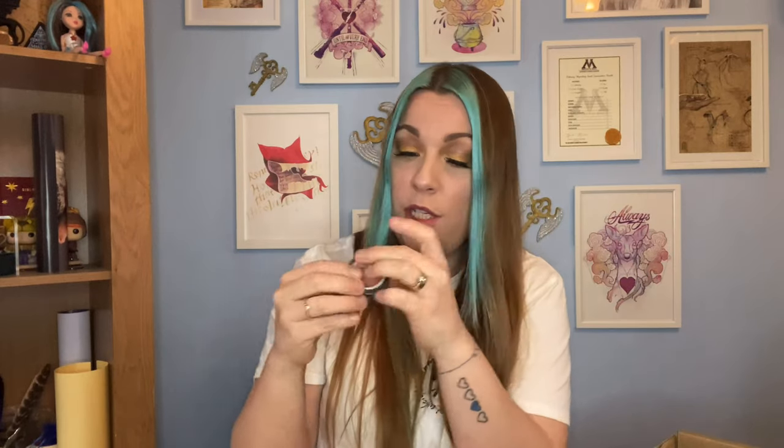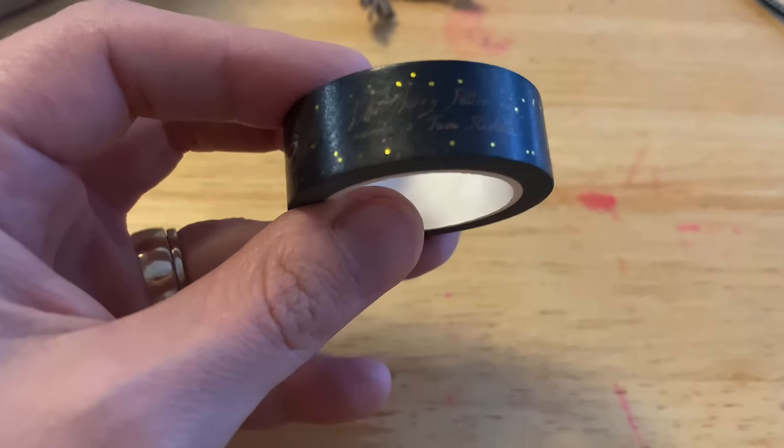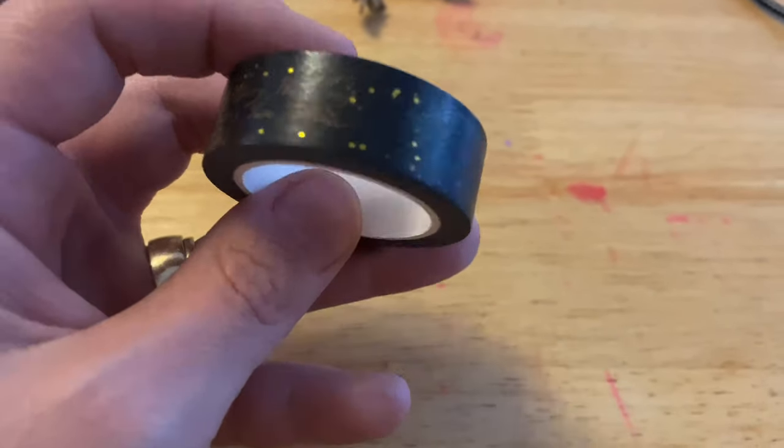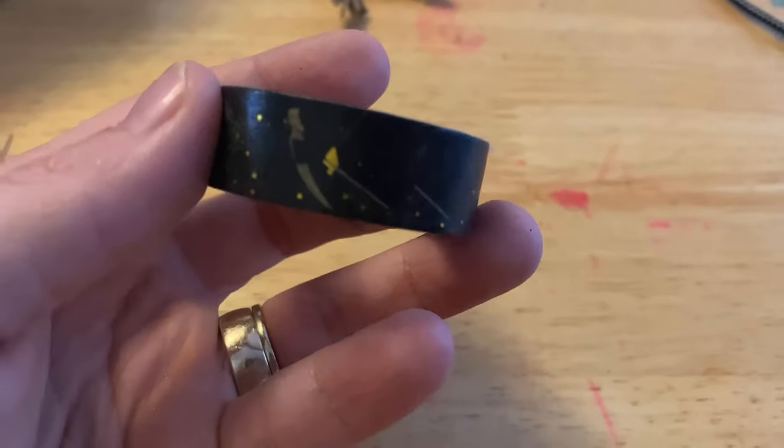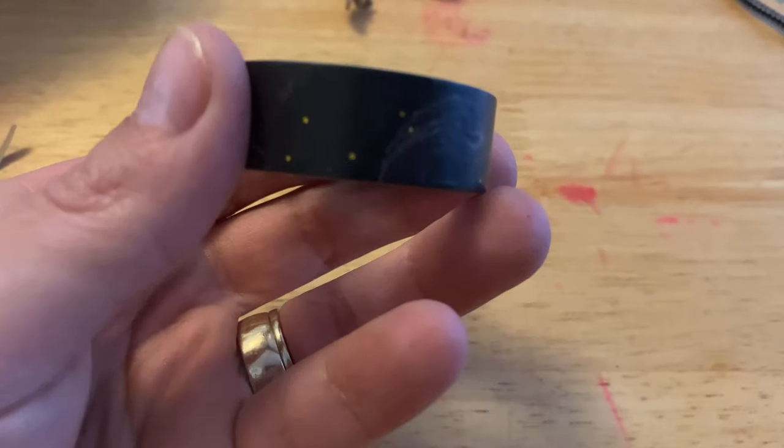We have more washi tape! I'm just going to open this one up because the wrapper is making it quite difficult to see. This one says 'Hello Harry Potter, my name is Tom Riddle.' We've got Salazar Slytherin, the Chamber of Secrets statue, a basilisk, and we've got the diary itself - and the actual basilisk as well. That's really really cool, I really like that one.